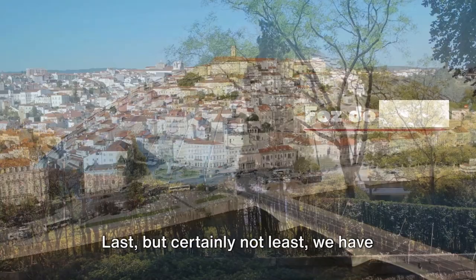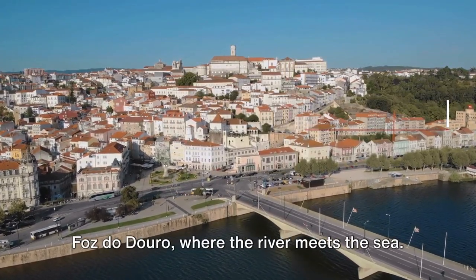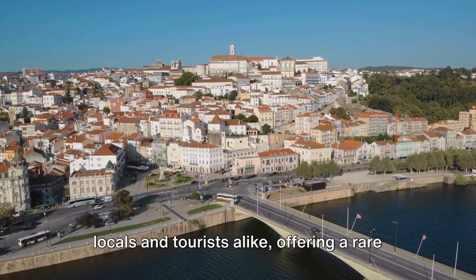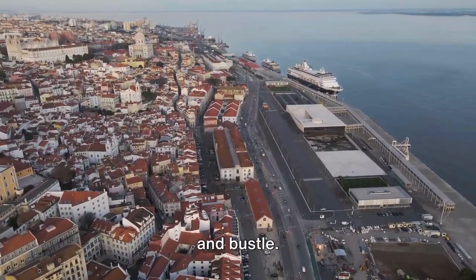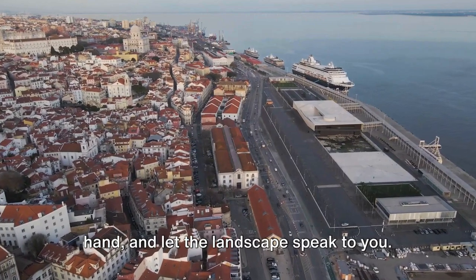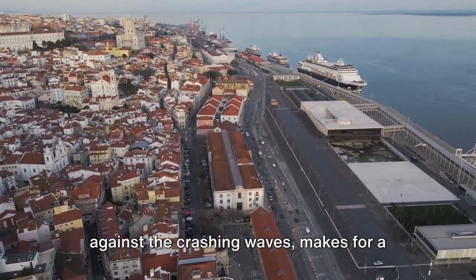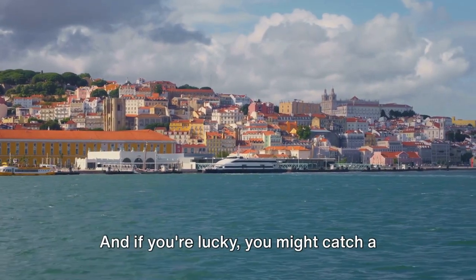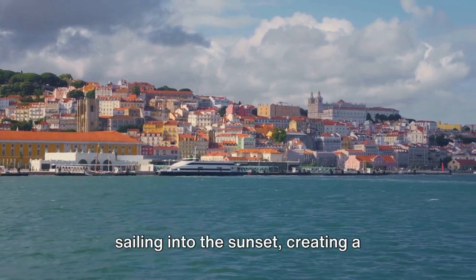Last, but certainly not least, we have Foz do Douro, where the river meets the sea. This serene spot is a favorite among locals and tourists alike, offering a rare tranquility away from the city's hustle and bustle. Stroll along the promenade, camera in hand, and let the landscape speak to you. The lighthouse, standing tall against the crashing waves, makes for a dramatic subject. And if you're lucky, you might catch a glimpse of a traditional Rabelo boat sailing into the sunset, creating a perfect silhouette against the evening sky.